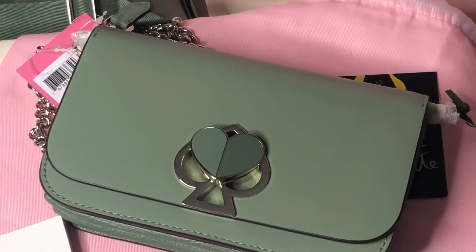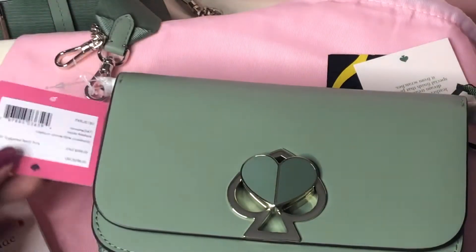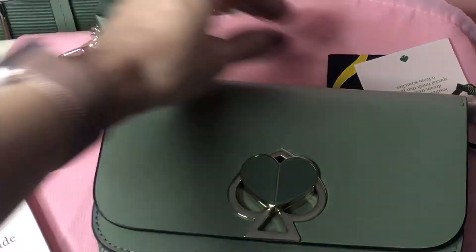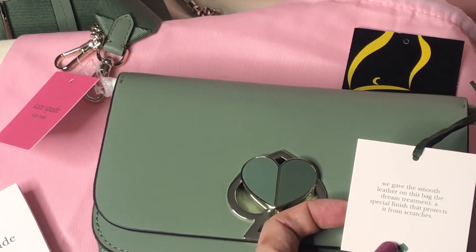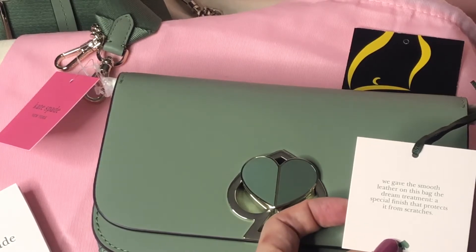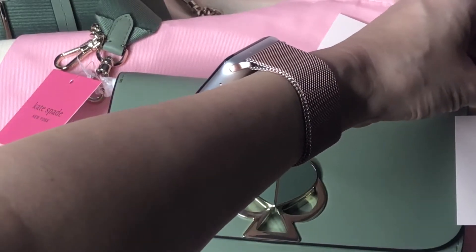Good day everyone, this is Pamela. I'll show you this Kate Spade crossbody bag — it's a medium-sized crossbody bag from retail Kate Spade. It comes with this pink dust bag and a care card. It also comes with a square tag so you know it's a retail item. The tag says they gave the smooth leather on this bag a special finish that protects it from scratches.